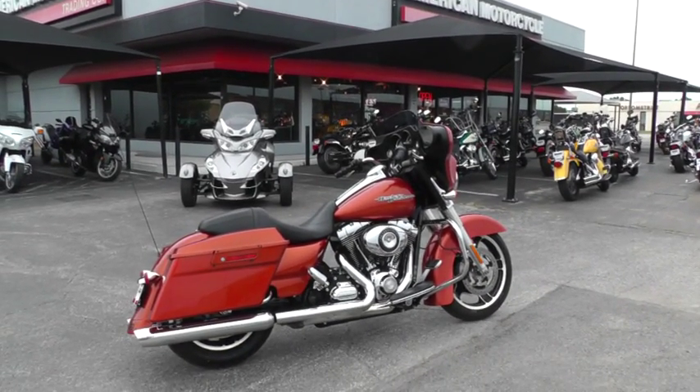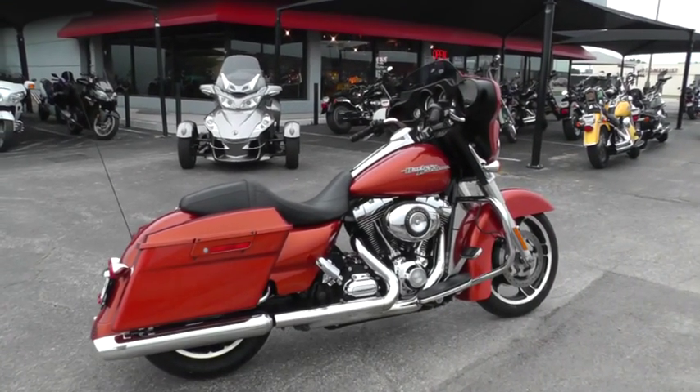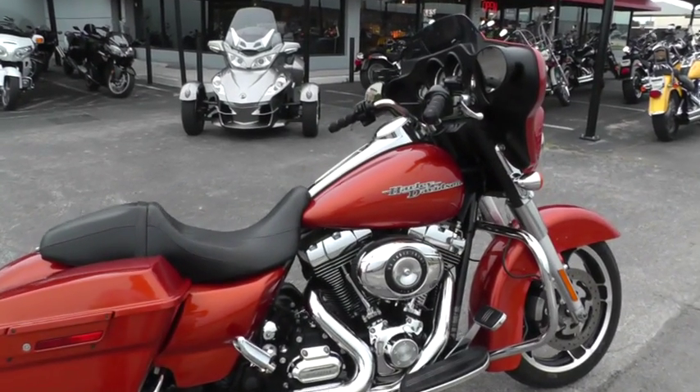Hello folks, Gino here with American Motorcycle Trading Company in Arlington, Texas.